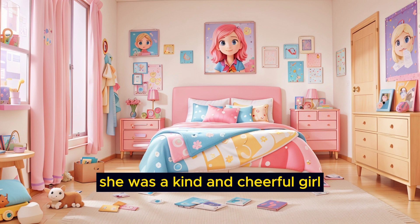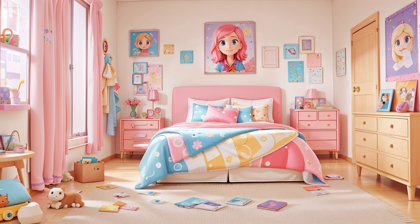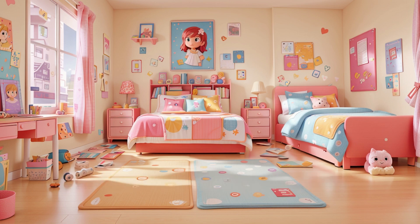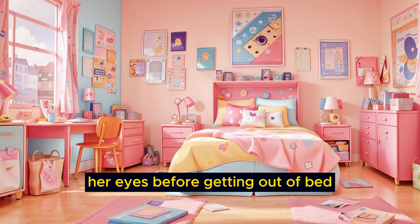She was a kind and cheerful girl who had a routine she followed every day. As the sun peeked through her curtains, she would wake up and stretch her arms. Then she would yawn and rub her eyes before getting out of bed.